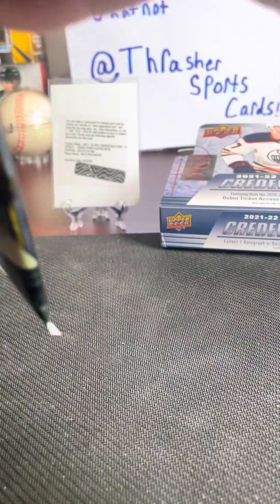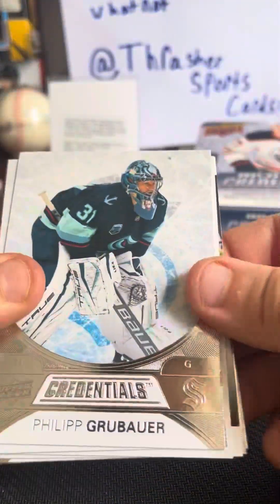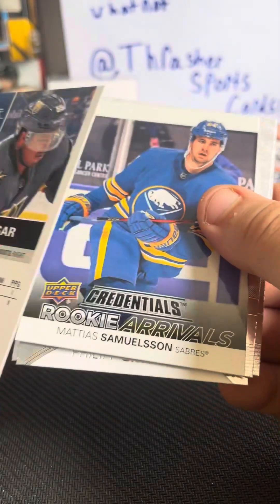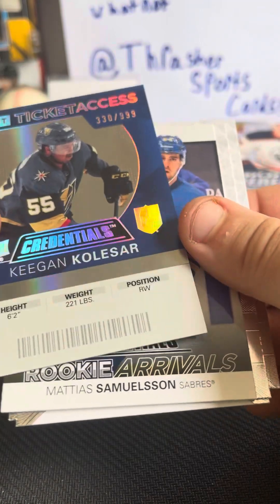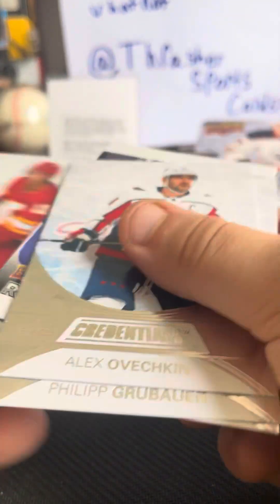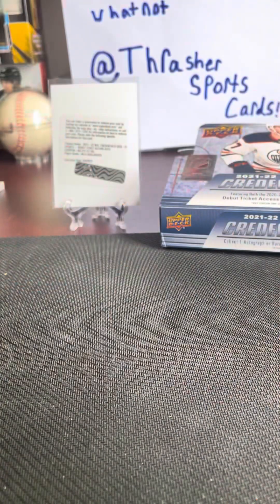Debut ticket access — this one's a little heavier, so I'm expecting an Ovi on the back. And I see something shiny. Barky. And then another backwards card numbered to 999. I like the way these cards look. Goudreau, Ovechkin, and then we're back to the Kraken.